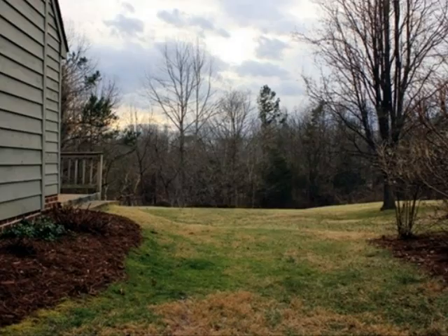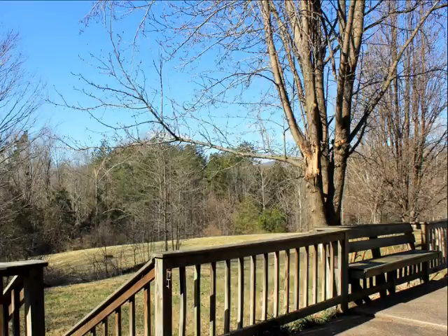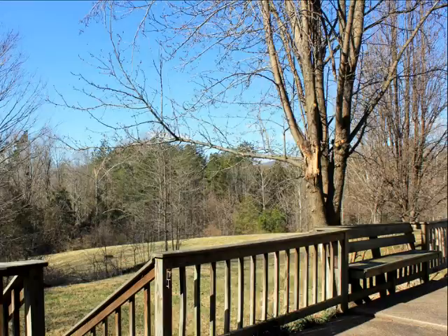Here we are walking around the right side of the house towards the back of the property. Can you envision enjoying this private patio? Think about it — enjoying the peace and quiet to yourself after a hard day's work, grilling, reading, entertaining family and friends. This really is a great space.